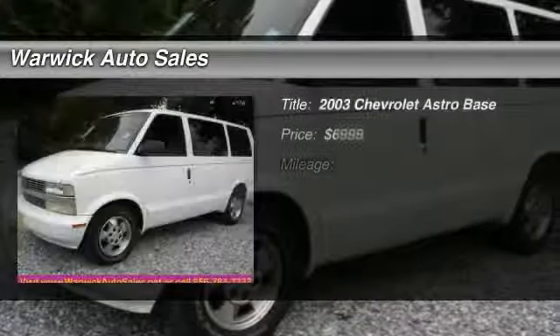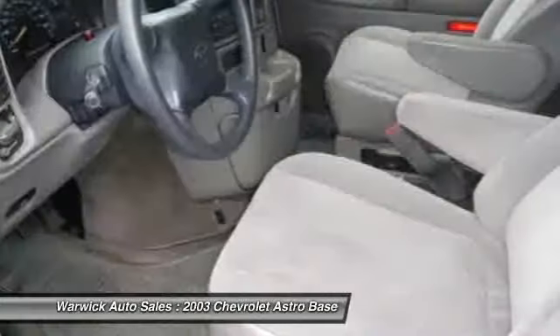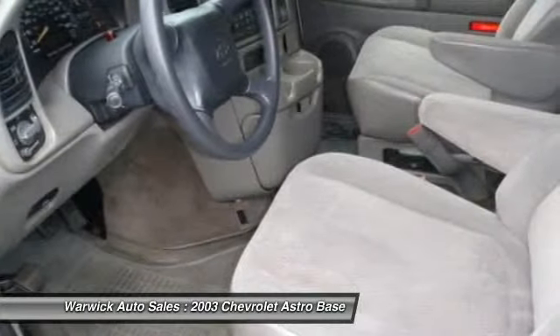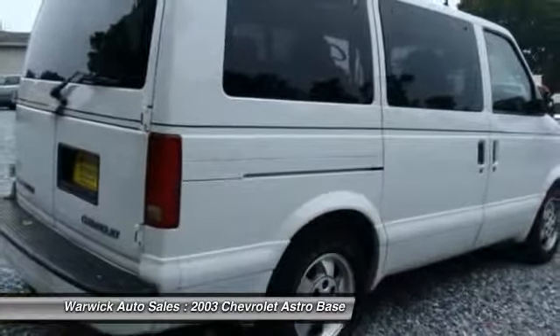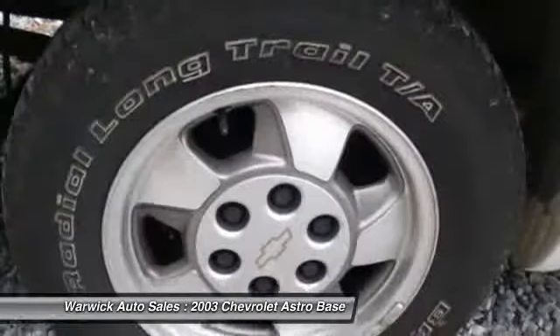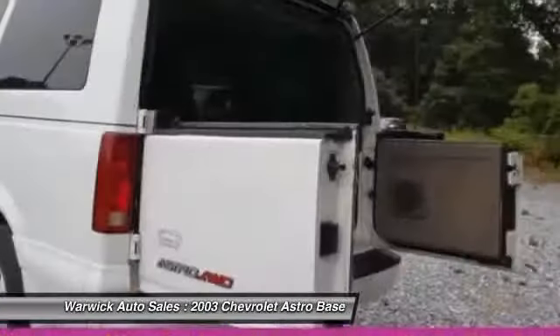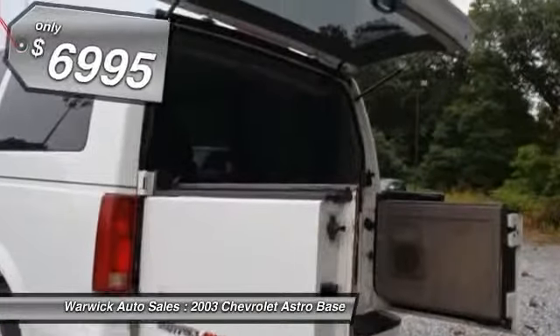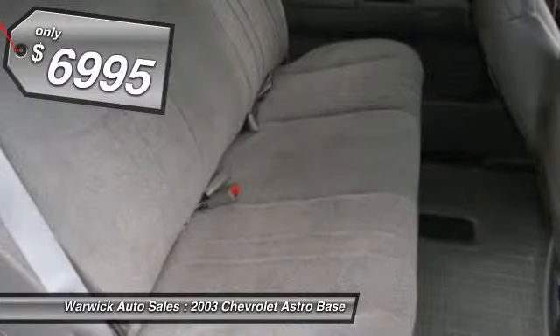The 2003 Chevrolet Astro. This rear-wheel drive, mid-sized van manufactured by General Motors under the Chevrolet nameplate is called a minivan, but is larger in size than most. The Astro has a truck-based design, offering large cargo and passenger space as well as powerful drivetrains, and is priced below $10,000. Here are some of this vehicle's great options.